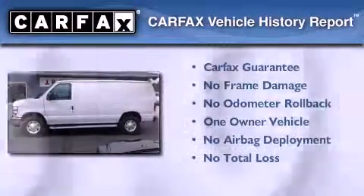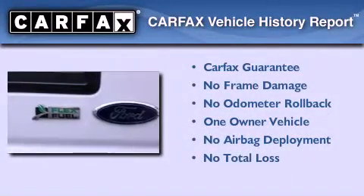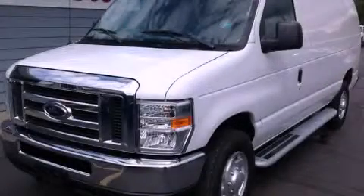This Ford has had only one owner and it qualifies for the Carfax Buy Back Guarantee. Please call us today for more information on this great vehicle.